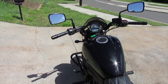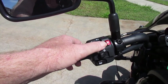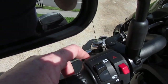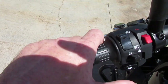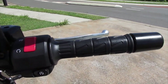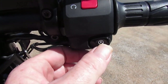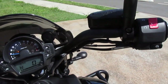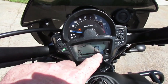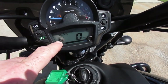Turning to the controls and the instrument cluster: on the left handlebar is the high beam switch, a hazard switch — you can see both indicators flashing — and the passing light switch, the indicators and the horn. On the right-hand handlebar is the kill switch and the ignition button. On the instrument cluster we have the tachometer, the speedometer, the clock, the odometer, the gear indicator and the fuel gauge.